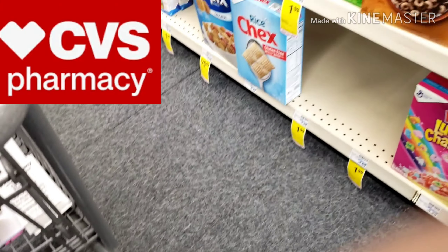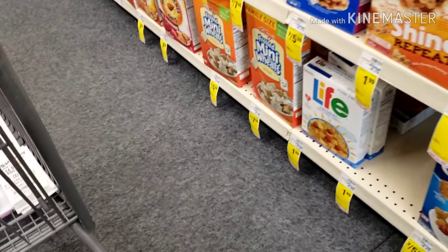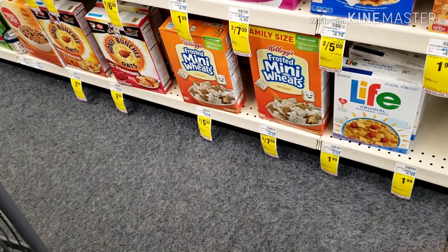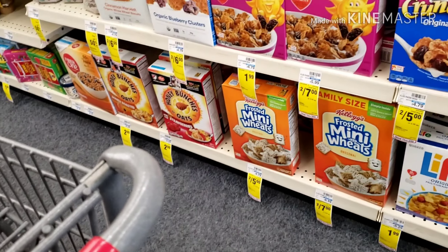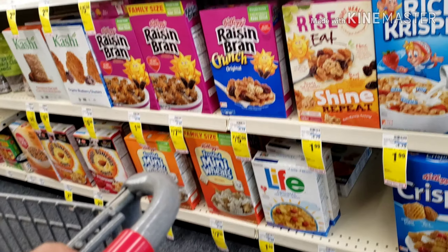Welcome back to my channel. I am Couponing KP and I am about to do a few couponing deals here at CVS. This week has been a great week so far starting with the coupon deals, so let's get into it.